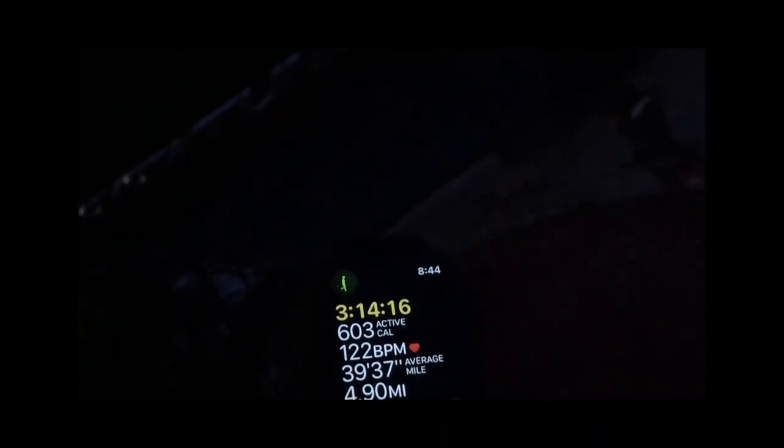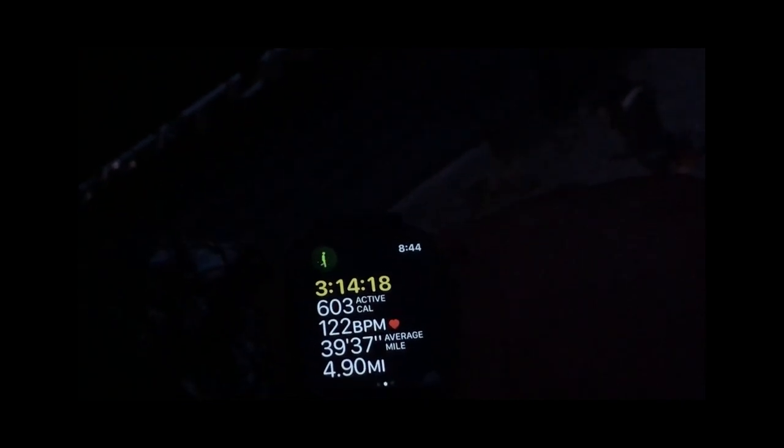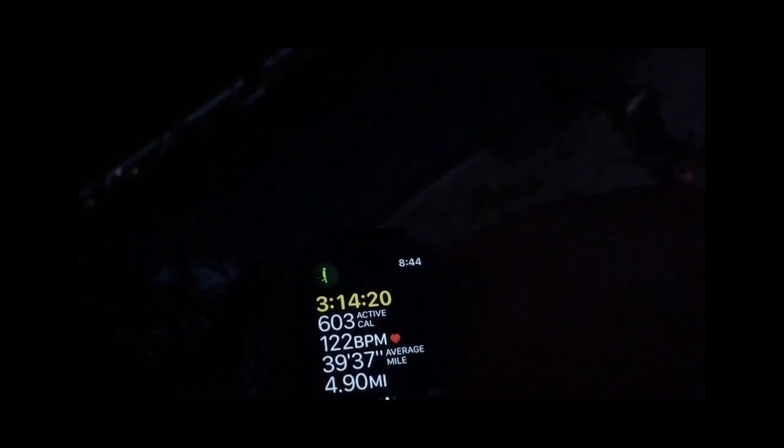All right, well that's a round trip right there — 4.9 miles and burned that many calories.